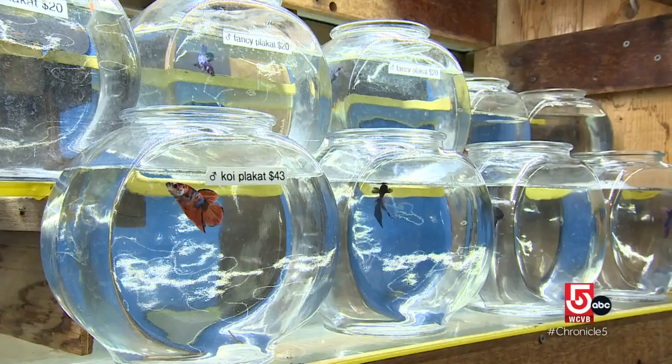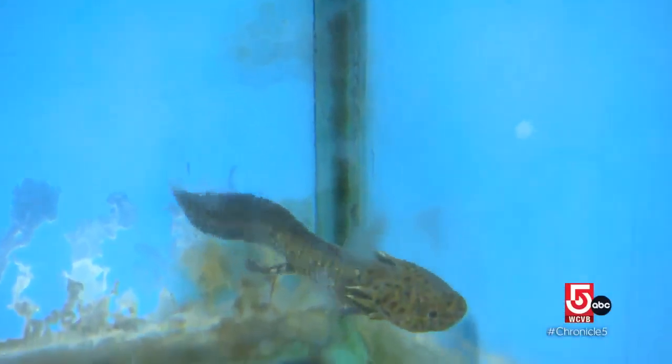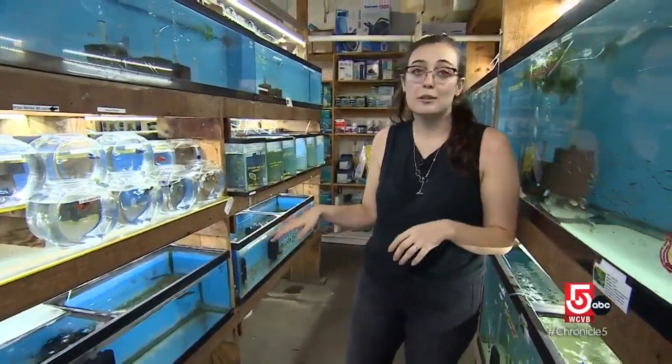Here you'll find about 800 species of fish, hand-picked by Ned and his staff. Right down here, they have some axolotls — if you look really close at their little faces, you can see they've got those really cute gills and really cute little smiles. Those guys get about a foot long.